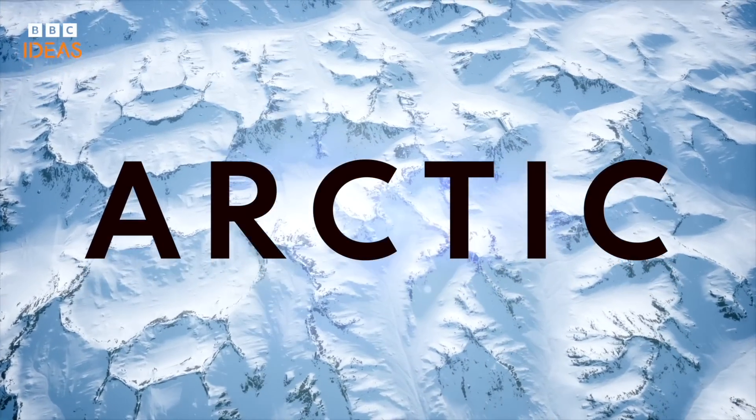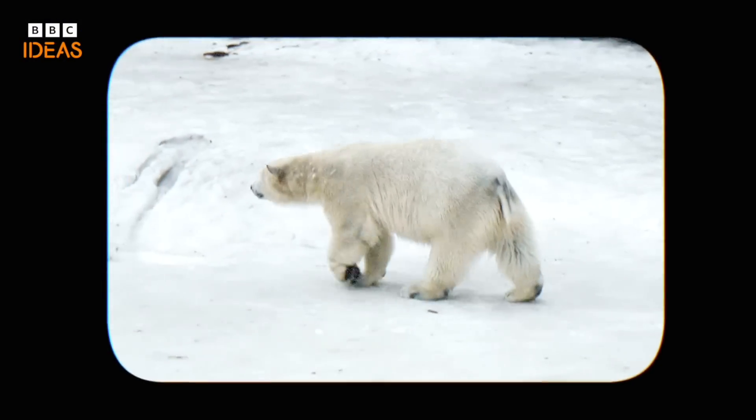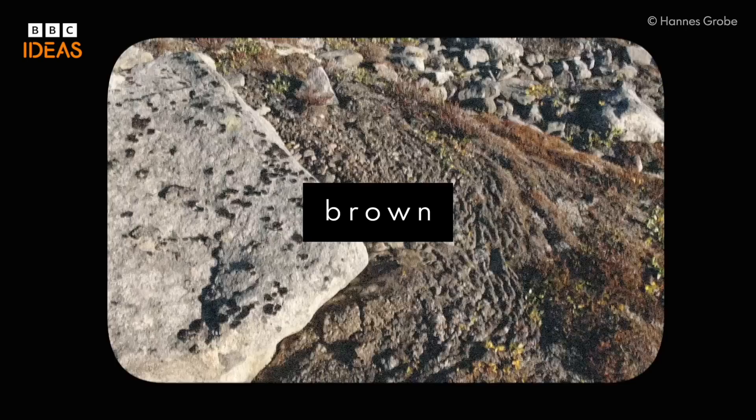When you think of the Arctic, maybe you picture this. Or this. Or this. You're not going to imagine a piece of scrubby brown dirt.